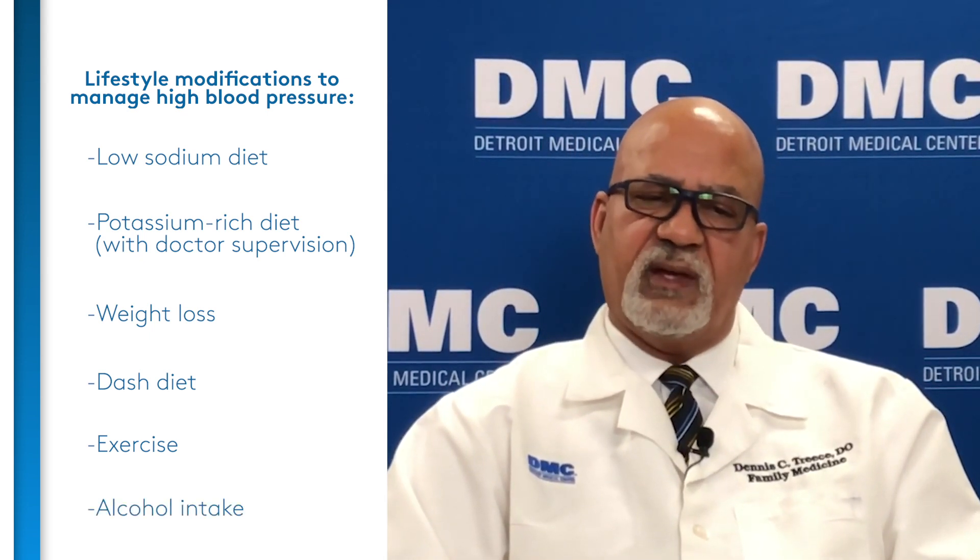Regarding alcohol intake: for men, we recommend a maximum of two drinks per day; for women, one drink per day. I encourage patients not to drink on a daily basis, but those are the guidelines you can follow. Not all patients with hypertension need medications. For those who do, it should be a shared decision between the patient and the physician — side effects are discussed, the duration of treatment is explained, and then compliance tends to be much better.